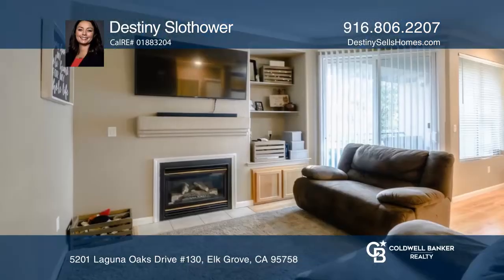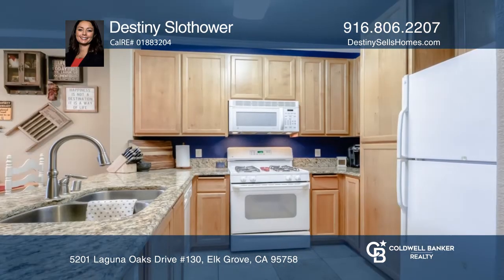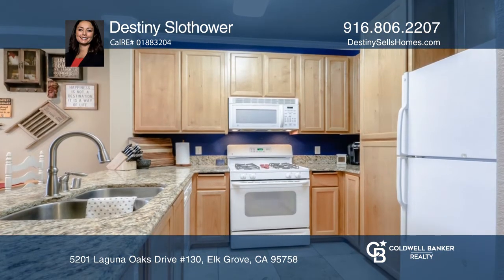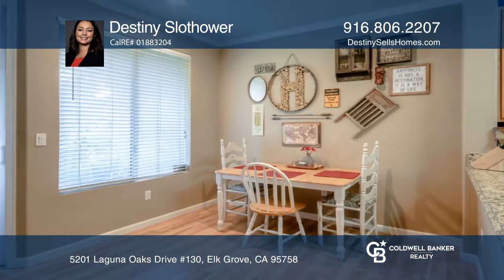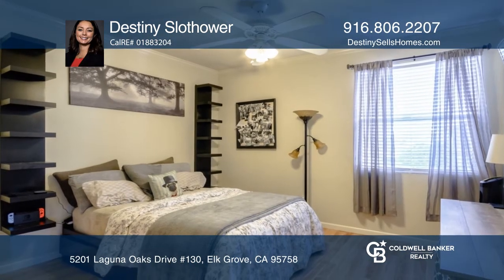Welcome to Laguna Oaks Condos. This one-bedroom, one-bathroom upper unit with a garage is in move-in condition. It features an open floor plan with granite counters, tile flooring in the kitchen, laminate flooring in the living and bedroom, and washer and dryer in-unit.